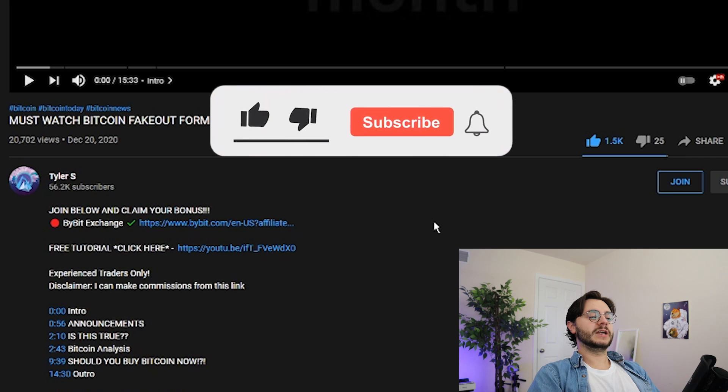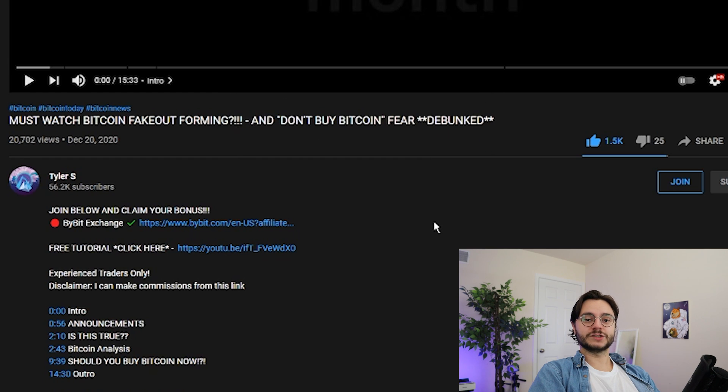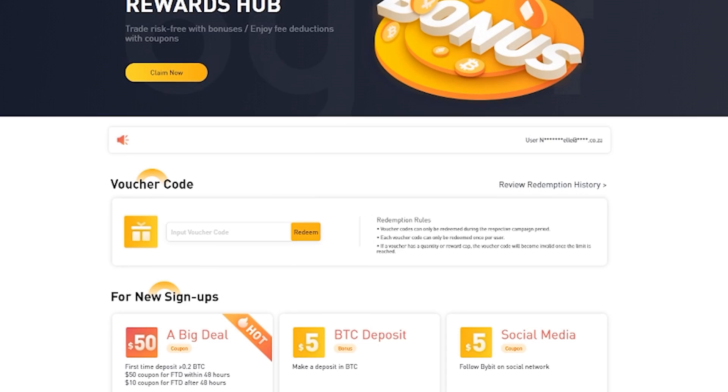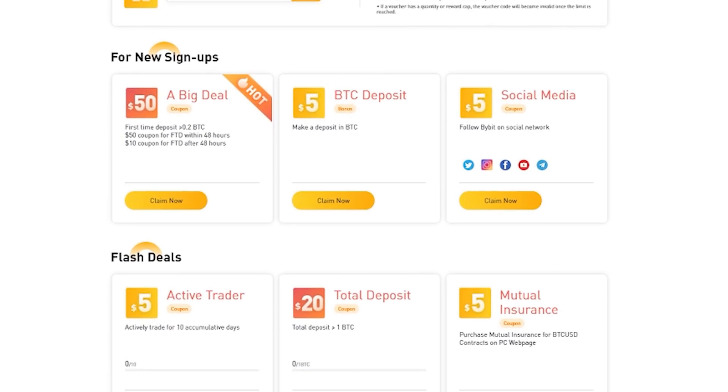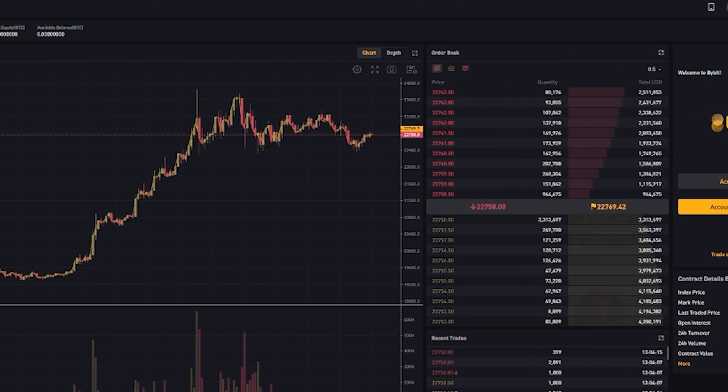If you guys like the content, make sure to smash that like and subscribe, turn on post notifications. All comments enter you for the ledger episodes — congratulations to the latest winner. And if you have experience trading and want to support the channel, check out the over $100 deposit bonuses on Bybit. Whether it's leverage or not, trading is always risky, so always be careful.